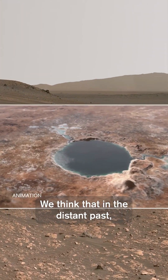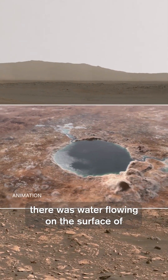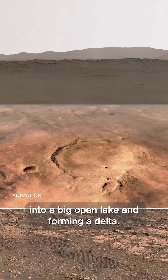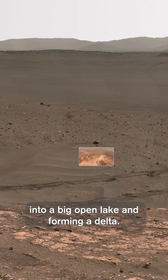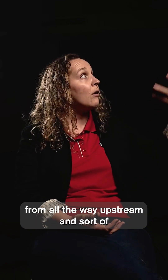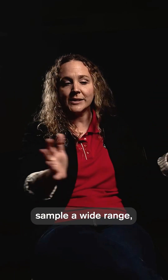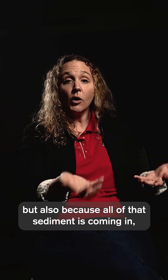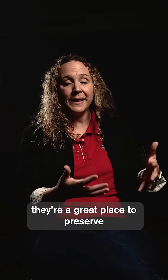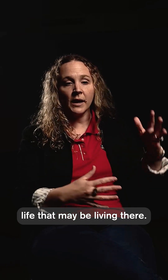We think that in the distant past there was water flowing on the surface of Mars, that some of that water was flowing into a big open lake and forming a delta. And deltas are really important, not only because they bring rocks from all the way upstream and sample a wide range, but also because all of that sediment coming in makes them a great place to preserve life that may be living there.